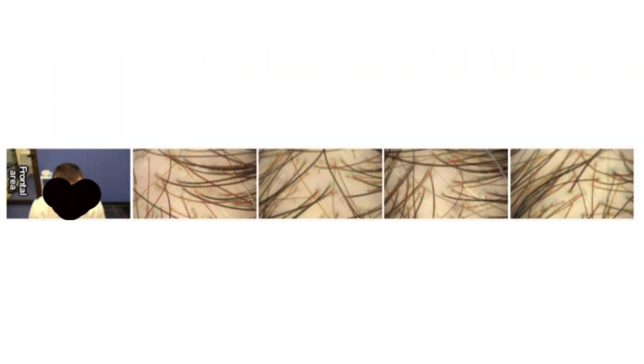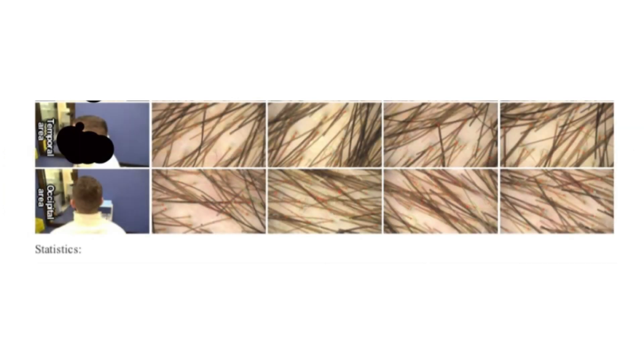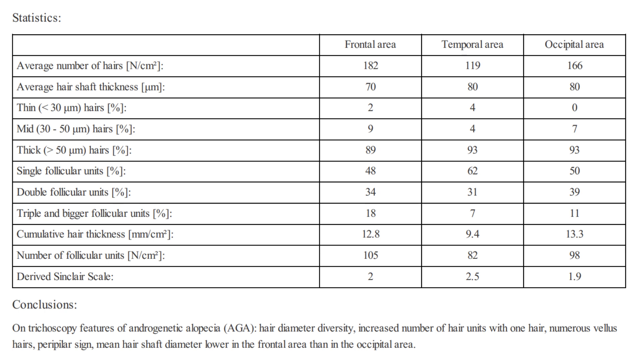In the frontal area, when you take into account the hair shafts themselves, they're generally thick, but there is a small percentage of thin hairs at 30 micrometers, while the thick hairs are 70 micrometers. Those thinner hairs at 30 micrometers are a typical sign of miniaturization. The temporal and occipital regions show slightly lower densities and different hair shaft thickness, with the occipital area showing the thickest and most numerous hairs, which is typical since androgenetic alopecia typically affects the top and front of the scalp more than the occipital area.